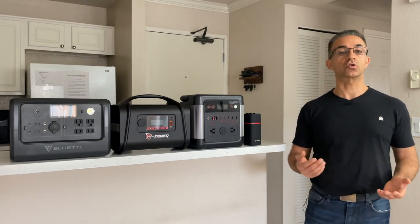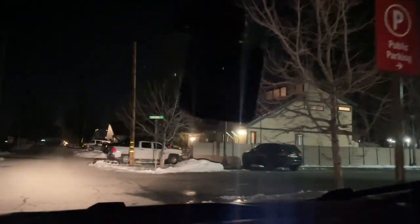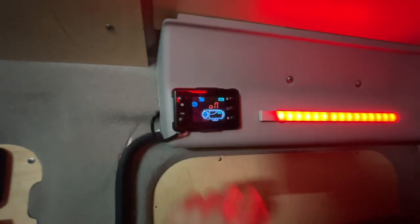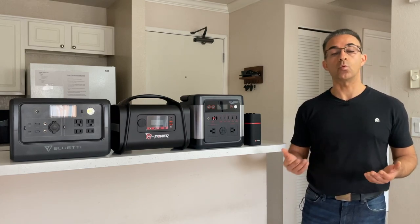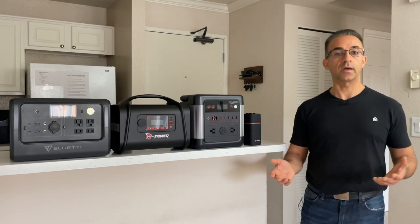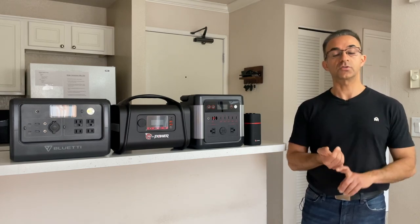Last but not least, let's say you're traveling and it's really cold, and you have something like a diesel heater, or perhaps a blanket that you need to plug in and keep plugged in at night. The blanket will use anywhere between 70 to 80 watt hours, and something like a diesel heater will use about 7 watts per hour to make sure that you're staying warm inside your van, your tent, or inside your RV.